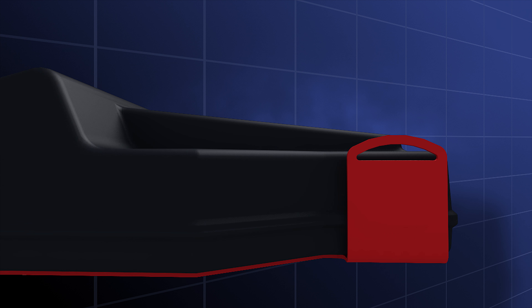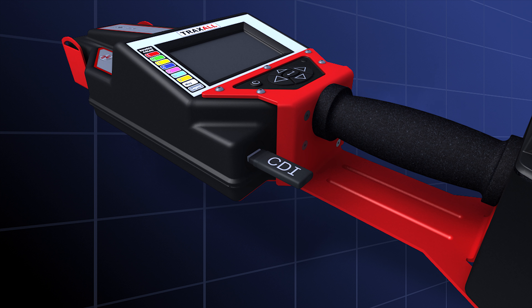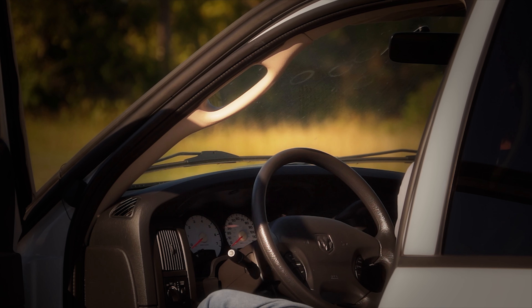With Bluetooth, not only can you download data wirelessly, but in inclement weather you can remotely view Traxall's display from a laptop. No need to stand with your tracking system in the blazing sun or freezing rain.